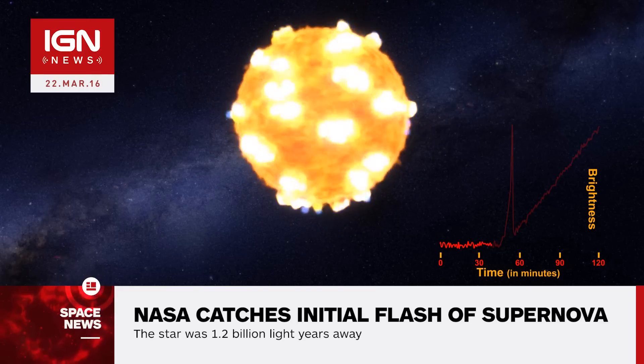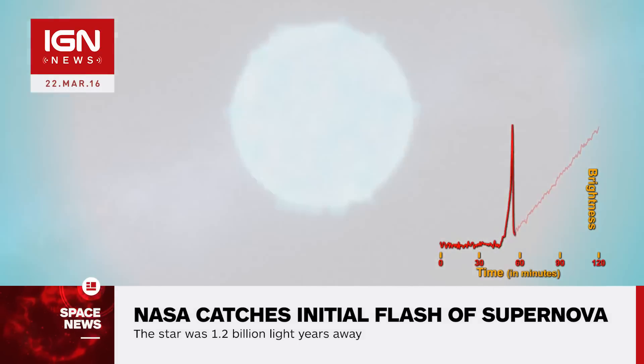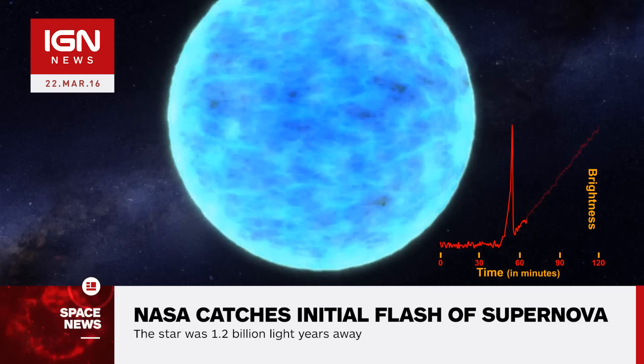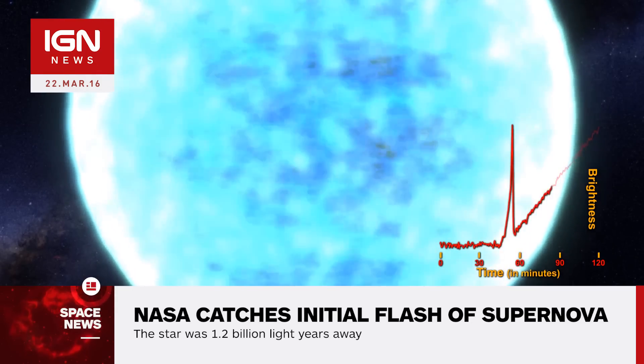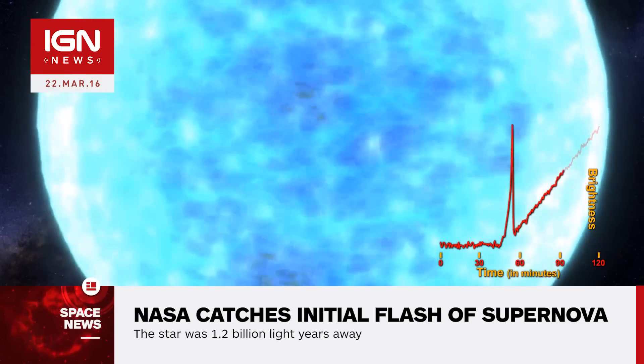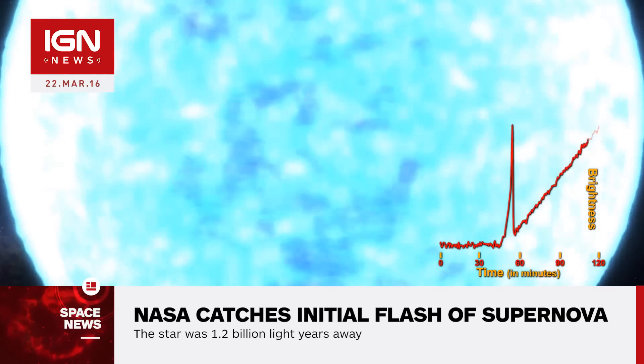The international team behind the discovery observed two red supergiants in an attempt to catch the beginnings of a supernova. The first, KSN-2011A, which is 300 times the size of our Sun, didn't present the desired shock breakout, while the KSN-2011D, a supergiant about 500 times larger than the Sun, did.